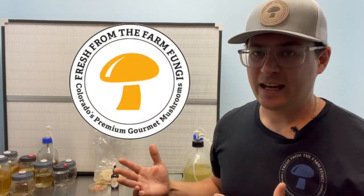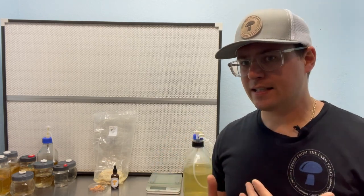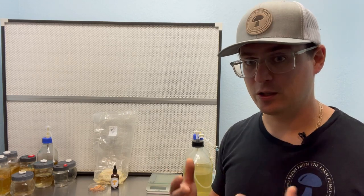What's up mushroom fam? It's Gary with Fresh from the Farm Fungi. I'm here in Denver, Colorado and today I wanted to answer an age-old question of debate: what has more potency — a fruiting body, dual extract, or myceliated rice? There are a few different types of products out on the market for mushrooms.